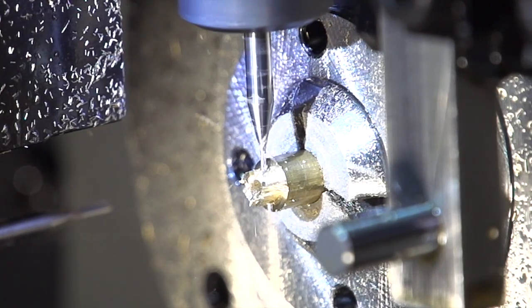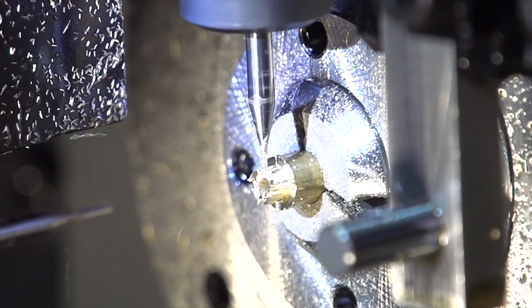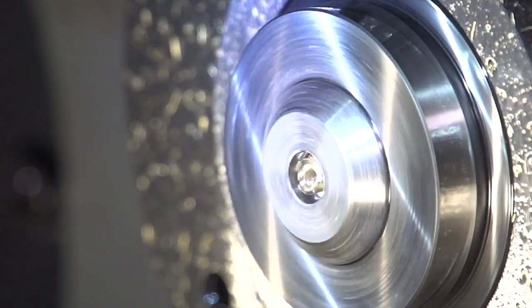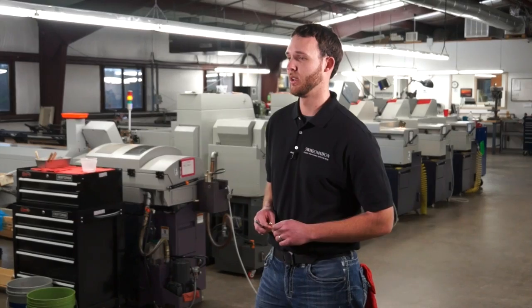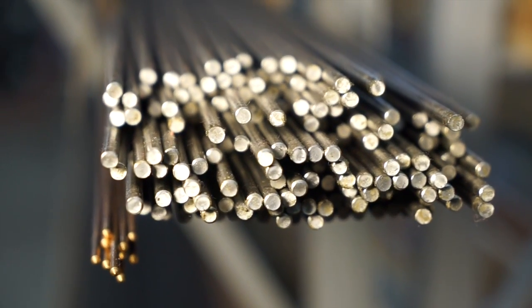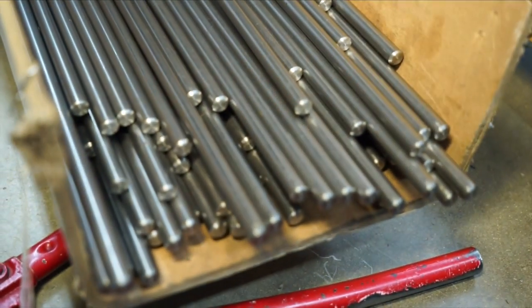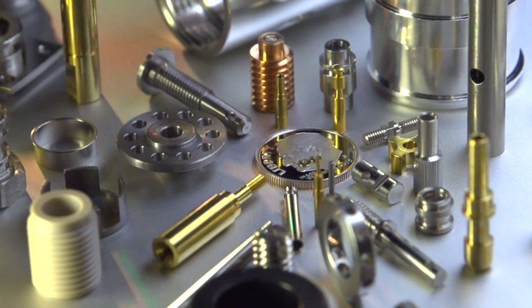It's no secret that the less you handle a part, the less it costs to make. With live tooling, we can mill, turn, bore, ream, cross drill, tap, and even off-center face drill all on one machine. We stock quite a bit of material, especially in the small diameters, which gives us the ability to turn small orders around in sometimes a day to two days. If you need production quality prototypes, we can turn your parts on a dime.